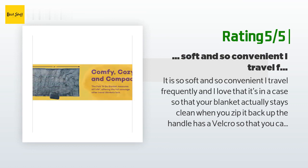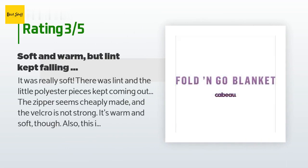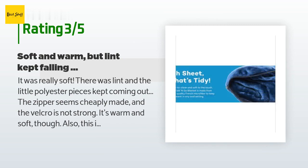An unhappy customer said: 'It was really soft, but there was lint and little polyester pieces kept coming out. The zipper seems cheaply made and the velcro is not strong. It is warm and soft though. Also, this is my second time ordering this item since my first one never came in the mail — beware of Amazon shipping.'